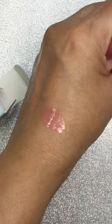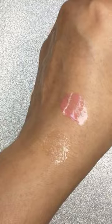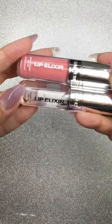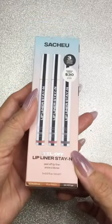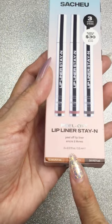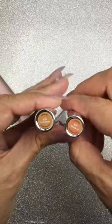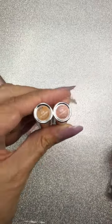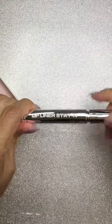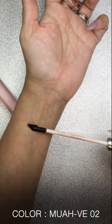The next one is also in pink — I love the packaging, but most of all I like how it feels: very soft, wet, and moisturized. And it is not sticky, so that's a good sign. The next products are called Lip Liner Stay-In and they are peel-off.